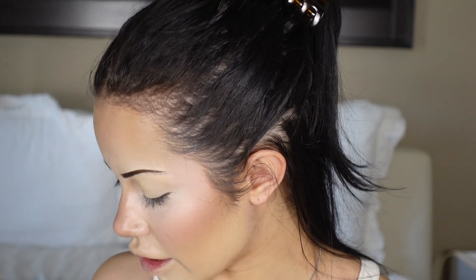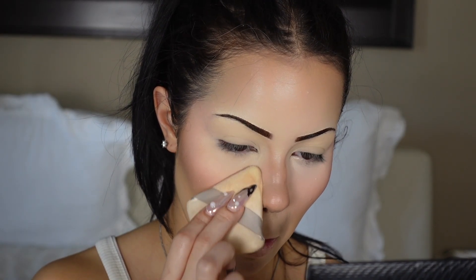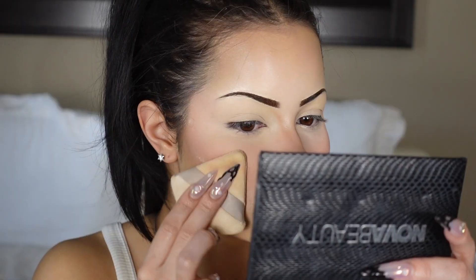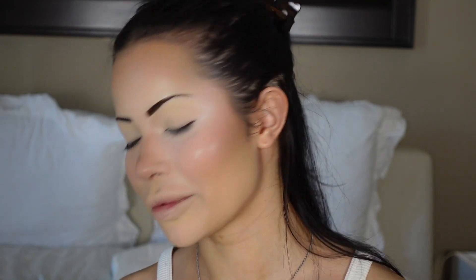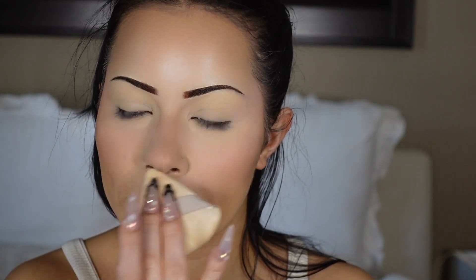Now I'm taking this Laura Mercier powder and this powder puff — it looks disgusting but it works. I stamp it and press it into the skin — I don't really bake, so the powder is going to stay put. I bring the powder down onto the blush and set everything where I put concealer. Look at the difference between both sides — this powder is amazing, super blurring. I'm also setting my nose contour with it because I don't like shiny nose contour; it takes away from the whole point, otherwise it's like highlight doing the reverse.